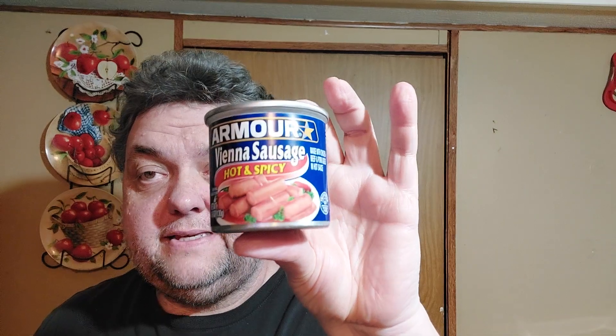And then I purchased this for my mom. She likes these viney weenies — viney sausages. This is a jalapeño flavored. And I got her a can of the hot and spicy. She could try that. She likes hot stuff, I don't, but I think she'll enjoy those.